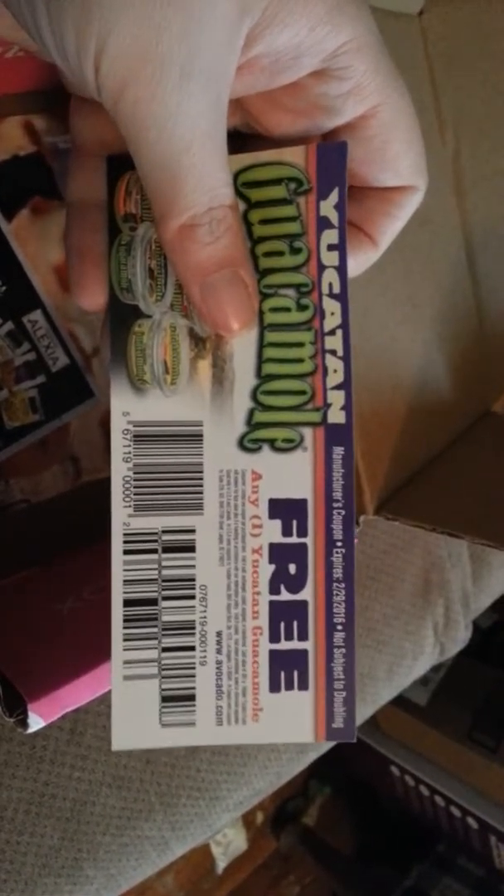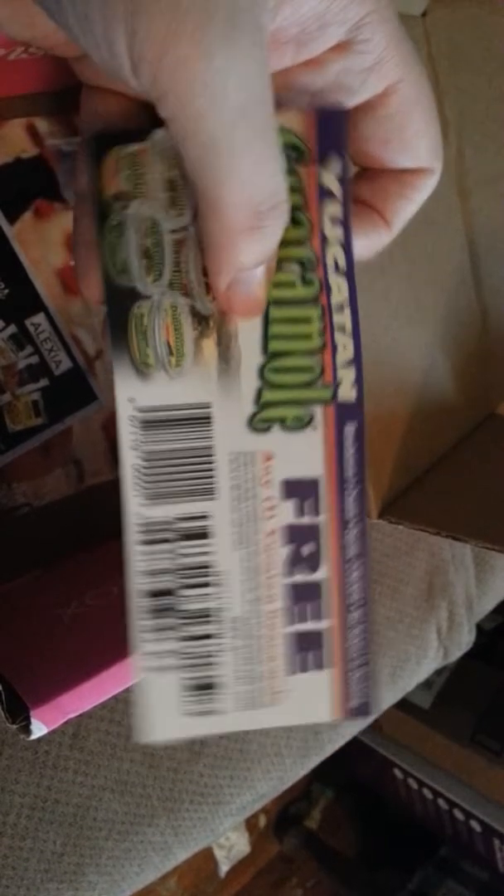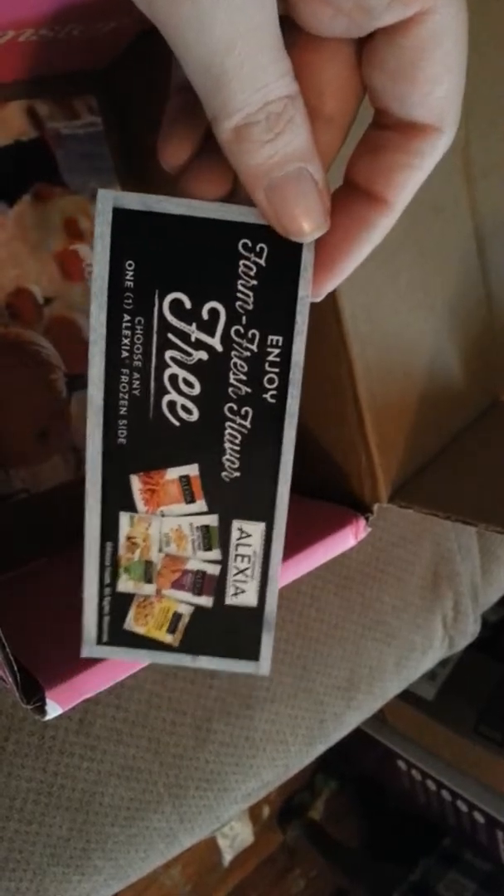Then we have Downy — which is why everything in this box smells like Downy — Downy April Fresh. That's pretty cool.